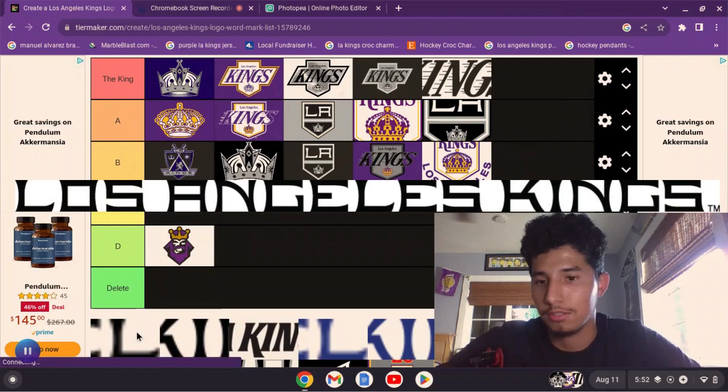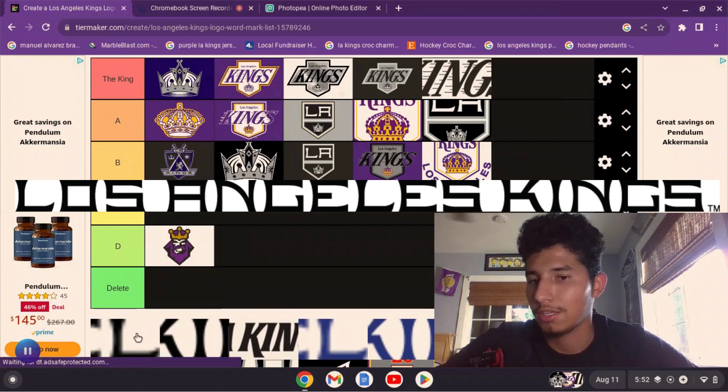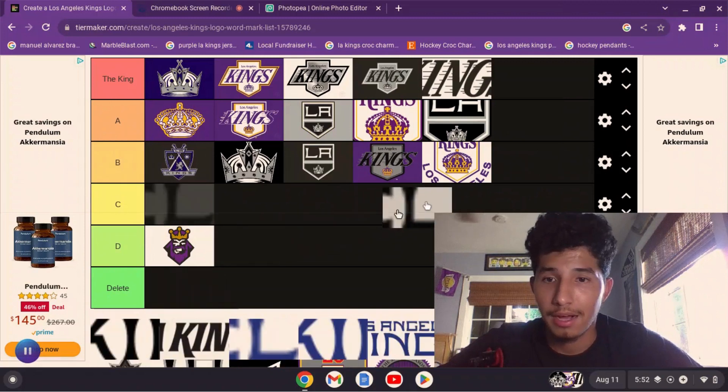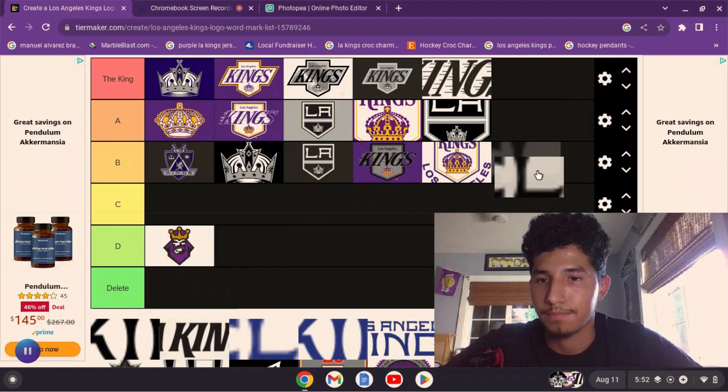Then they changed up the word mark completely to what we've known for the past decade. There are two versions — one that says the full 'Los Angeles Kings,' which looks okay, but I think it's too long. It doesn't look bad, I just think it seems too big, so I'm going to put it at B.